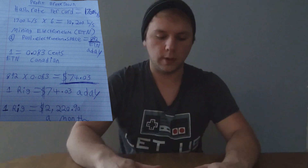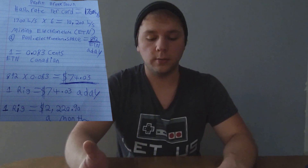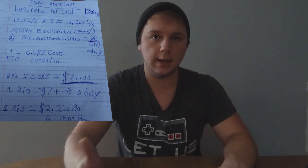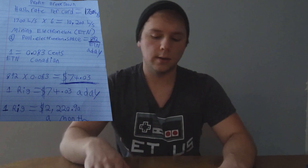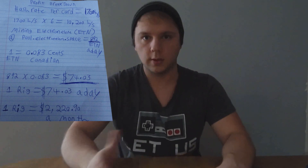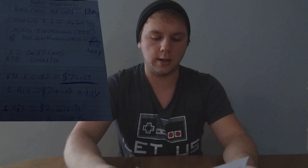So my rig is earning seventy four dollars a day. For a month, seventy four dollars and three cents times thirty days equates to two thousand two hundred and twenty dollars and ninety cents a month, which is pretty substantial — more than a lot of people earn as a monthly salary.